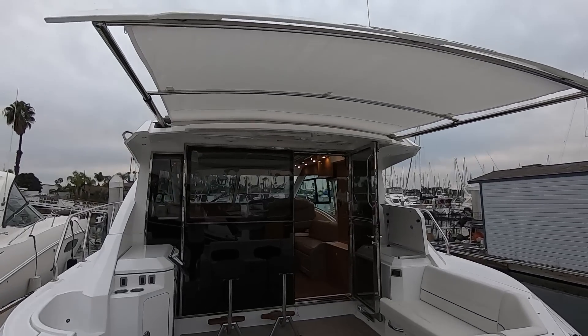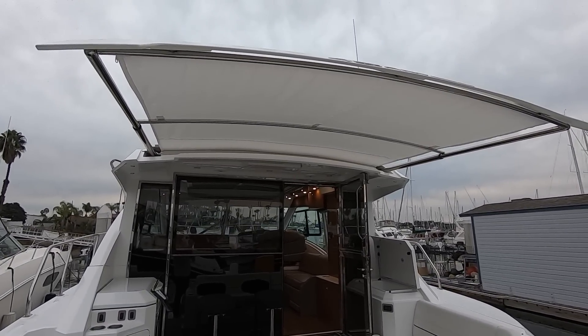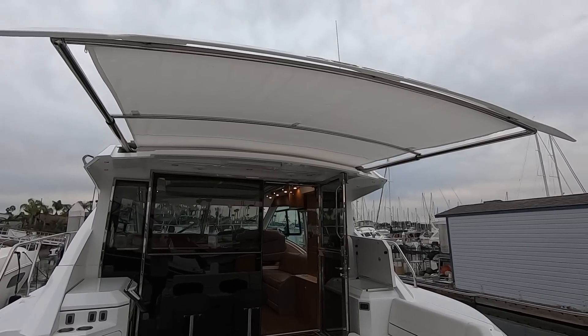Here's another cool feature of the 45 Cantius. You have this sunshade that rolls out and it covers the whole cockpit area. With just one touch of a button it will deploy and give you plenty of shade.